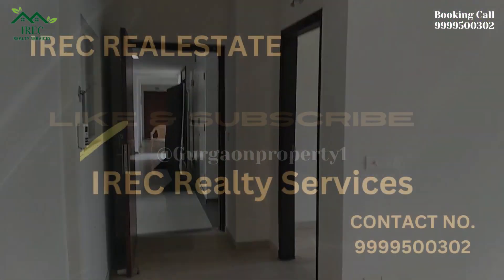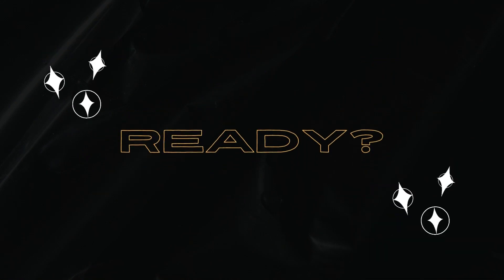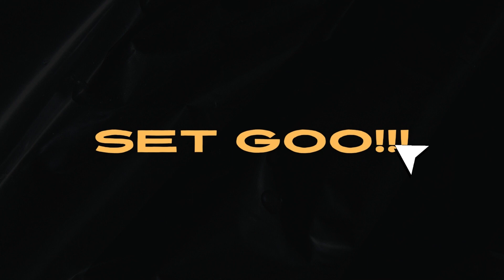For site visits and booking, call 9999-500-302. Thanks for watching — please share and subscribe.